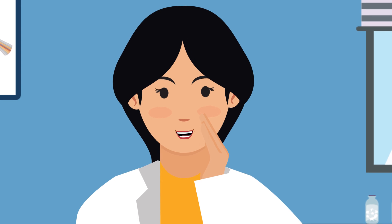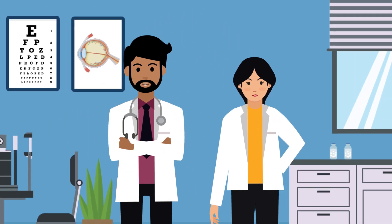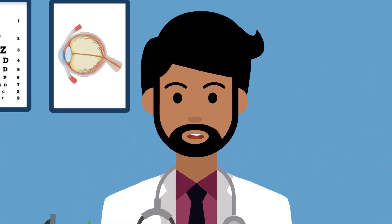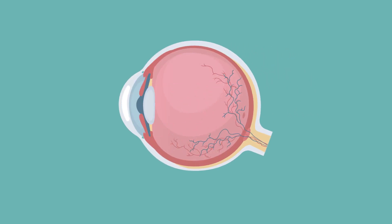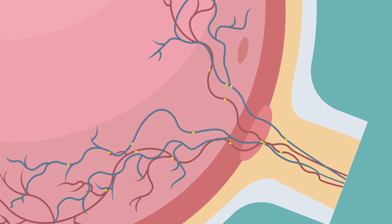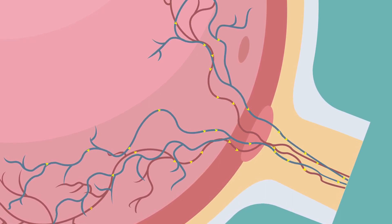Have you heard about the silent thief of sight? We're talking about glaucoma. Half of people with glaucoma don't even know they have it. Glaucoma is a group of eye diseases that affect the optic nerve, which connects your eye to your brain. The optic nerve is made up of lots of nerve fibers, kind of like an electric cable made up of wires.